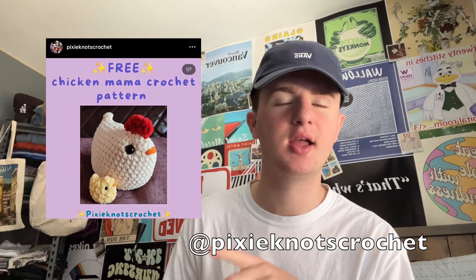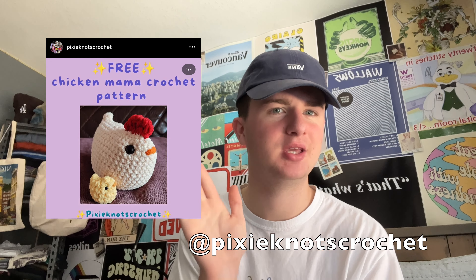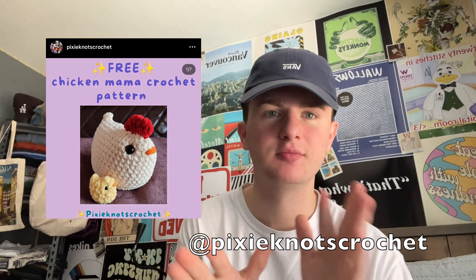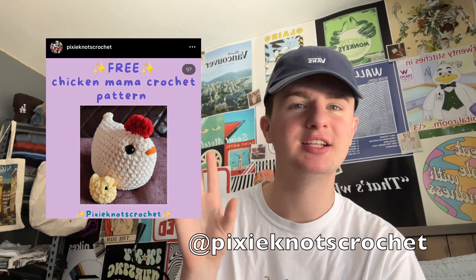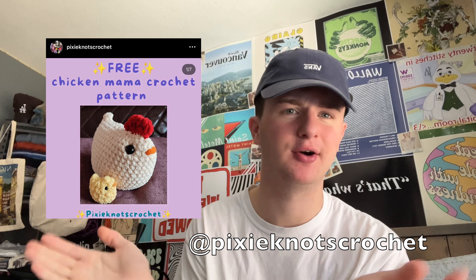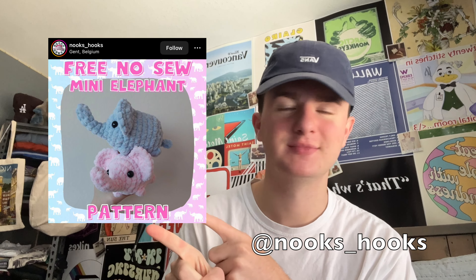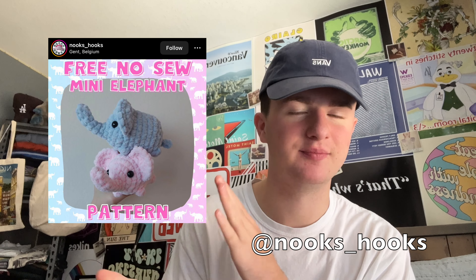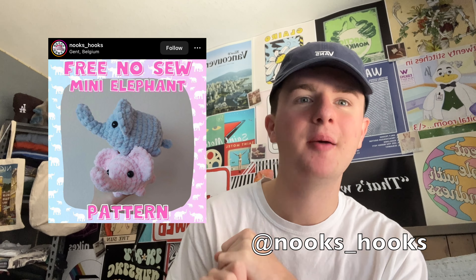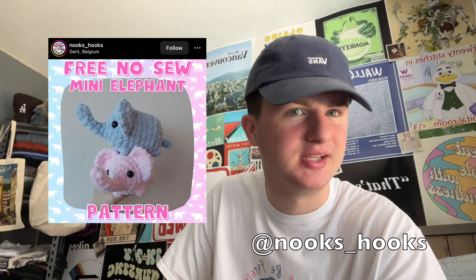Next we have the hens. I've sold a bunch of these. The pattern includes a hole in the bottom to put a baby in, but I just basically ignore that inner tube part and just make the outer part and call it a day. Then again by Nooks underscore hooks, we have mini elephants — sold them all, but they're super adorable and no-sew. Who doesn't love a little tiny elephant?